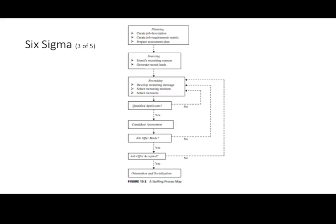Figure 13.2 is a nice illustration of what that flow process looks like. At the top, you have planning — creating a job description, job requirements matrix, and an assessment plan based on the KSAs needed to do the job. Then we move into sourcing, where we identify recruiting sources, and from there we go to recruiting — what is our message, what medium will we use, which recruiters will we use? Next: are those recruits qualified? If yes, they continue through the process. If not, the feedback loop goes back to sourcing and recruiting to question whether we got good sources and did a good job recruiting.